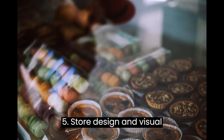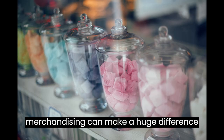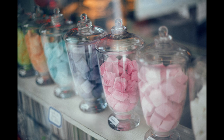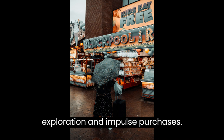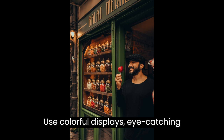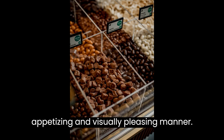Step 5: Store Design and Visual Merchandising. Creating an appealing ambience and effective visual merchandising can make a huge difference in attracting customers to your sweet shop. Design your store layout in a way that encourages exploration and impulse purchases. Use colorful displays, eye-catching signage, and arrange your sweets in an appetizing and visually pleasing manner.